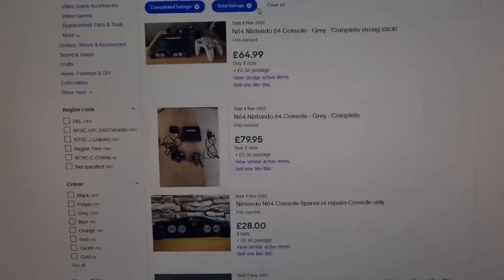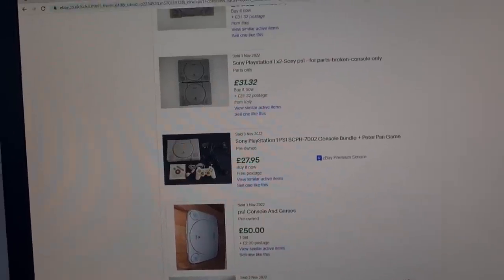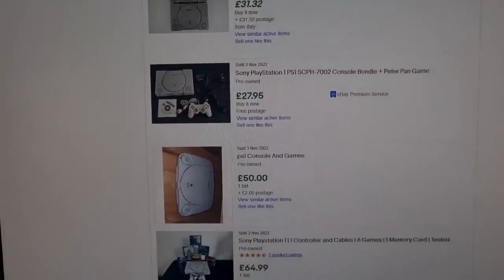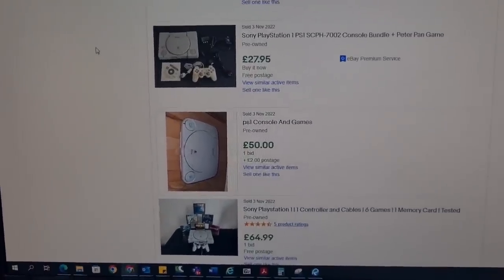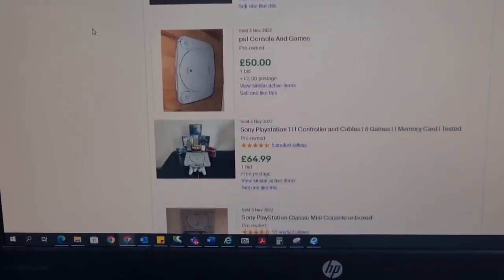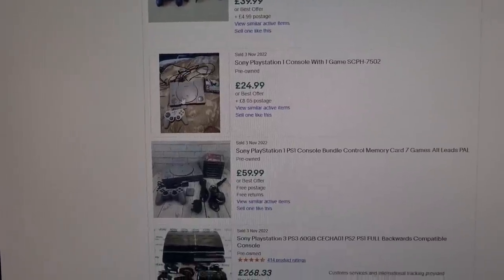N64 console next, and there's two right at the top: 65 quid and 80 quid plus postage. Valuation, we're going to go on the lower price — £65. We know there's potential for it to sell for 80, so 65 is a safe estimate. And finally, the three PS1 consoles. I've had a couple of these and I find they're hard to shift at the higher amount. Looking at solds — about 28 quid all in, and 25 quid plus postage. Considering I've got a lot of filler games to supplement these, we're going to go for about £25 each — three PS1s, let's go £75.